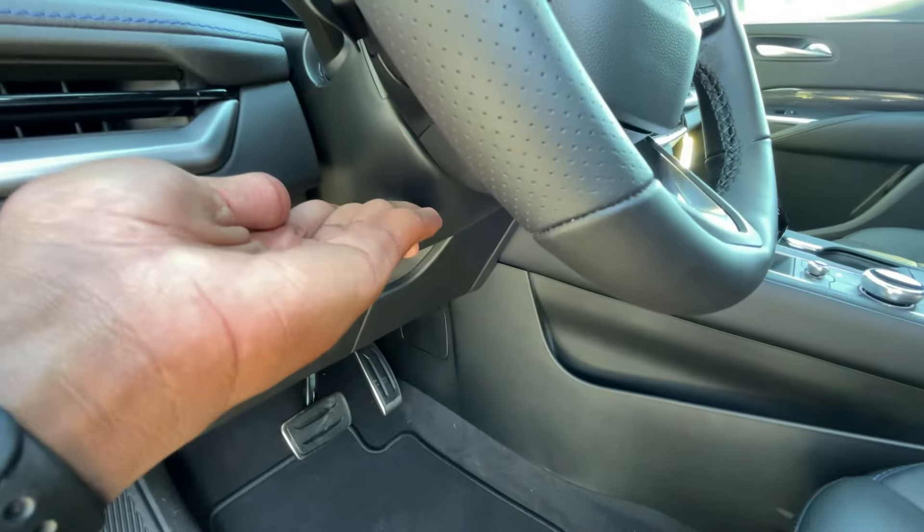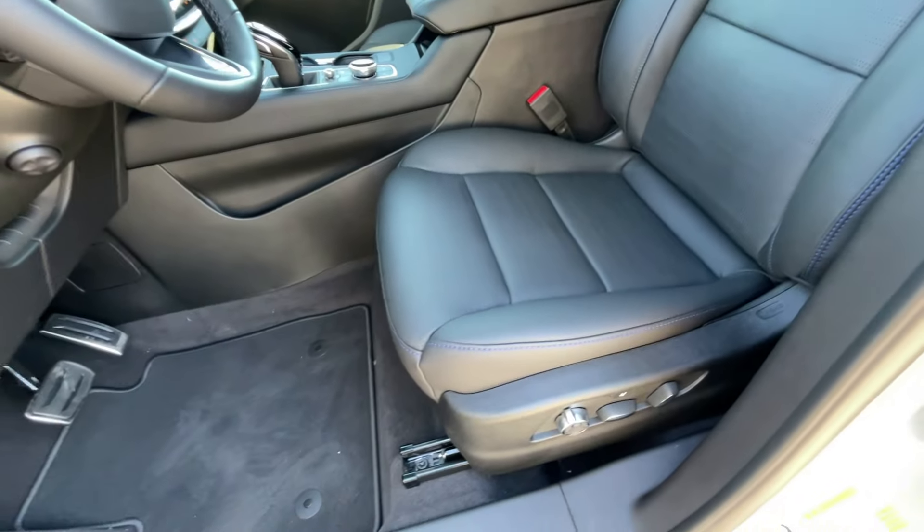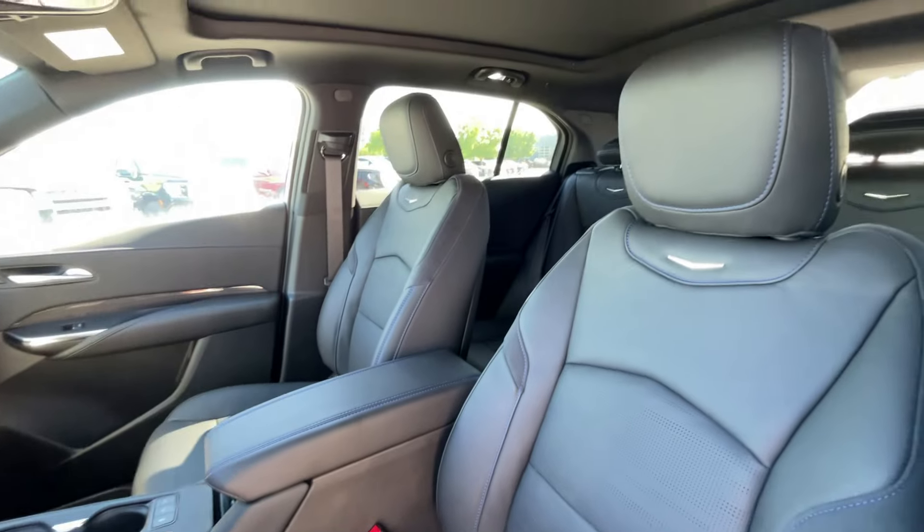We get a power tilt-and-telescoping steering wheel, and there's our power driver seat. We also have massage function.